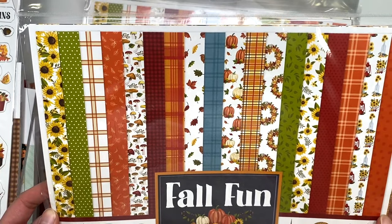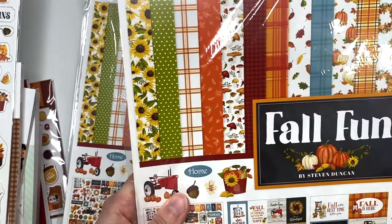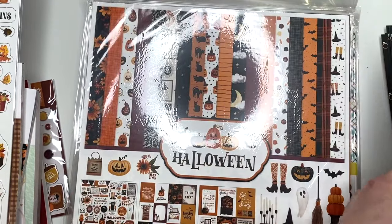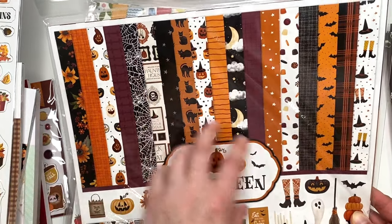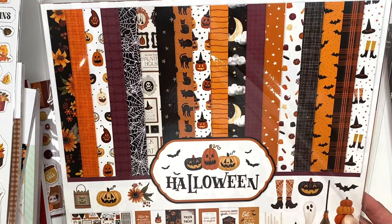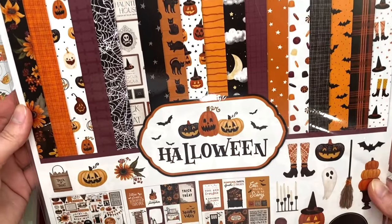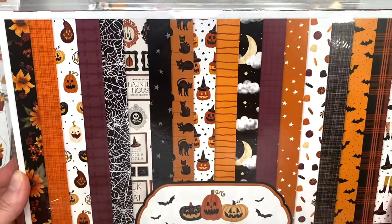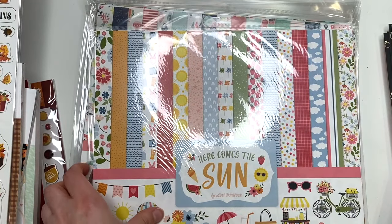I picked up the Fall Fun 12 by 12 collection kit - I'll probably be making gratitude journals with this. It's Carta Bella paper so it's thicker, and I got a couple of those. I also picked up a Halloween collection by Carta Bella. I don't mind some purples in my Halloween - not super bright purples, but a dark purple looks witchy to me and I like it. This collection is cute and fun.